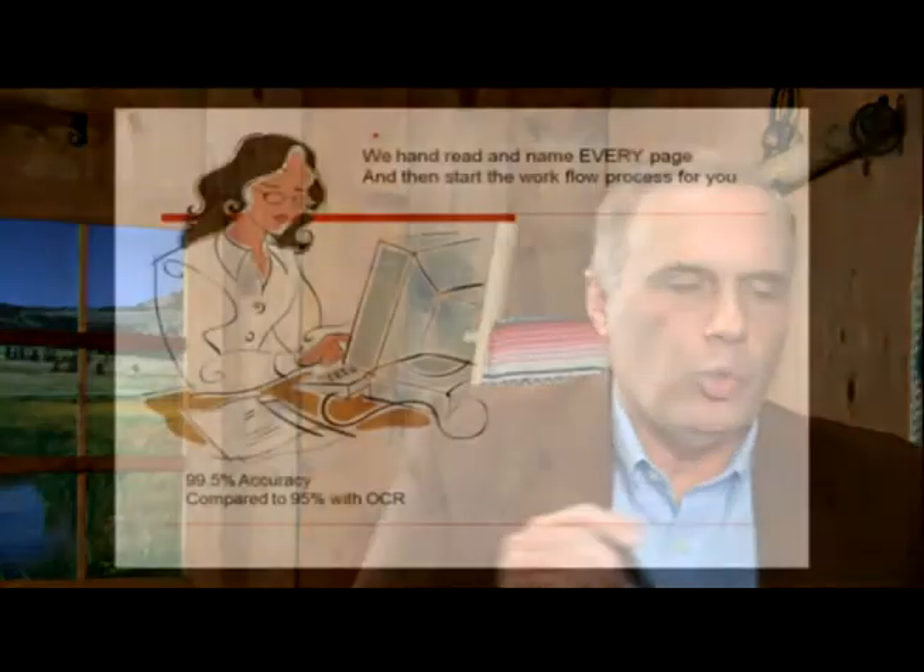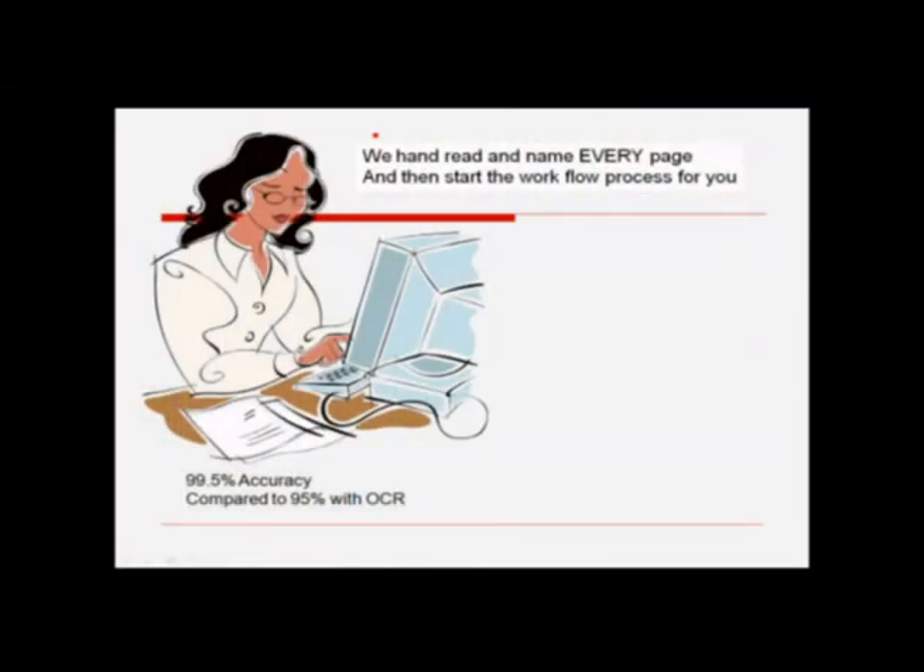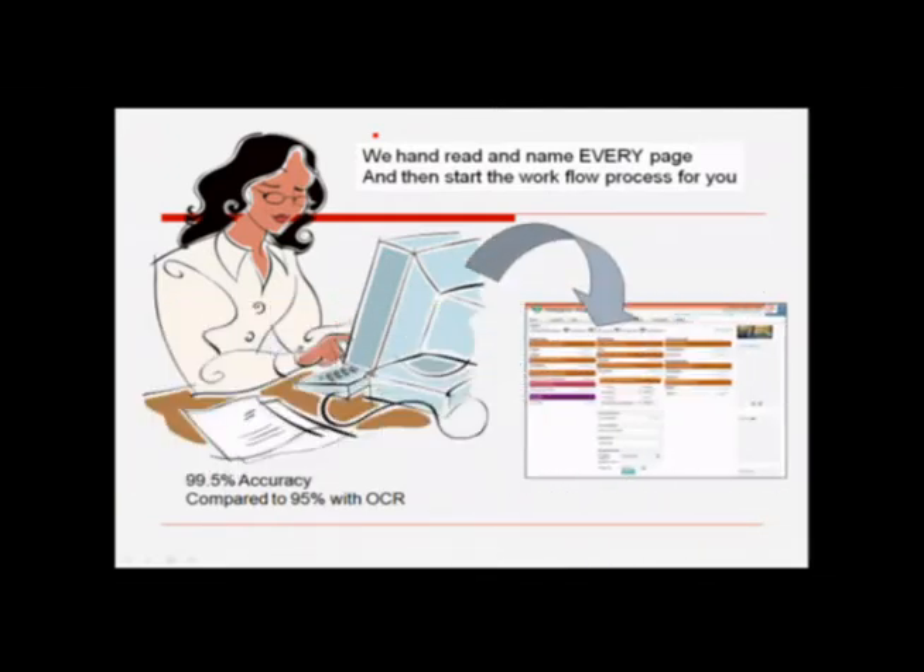And if we're naming the pages, then you won't have to take the time to do that. We actually hand-read every single piece of paper that comes into your business, and then we name that page and assign it to the correct person to do the work. Hand reading is 99% accurate. OCR reading doesn't quite do as well. But we're managing this for you.